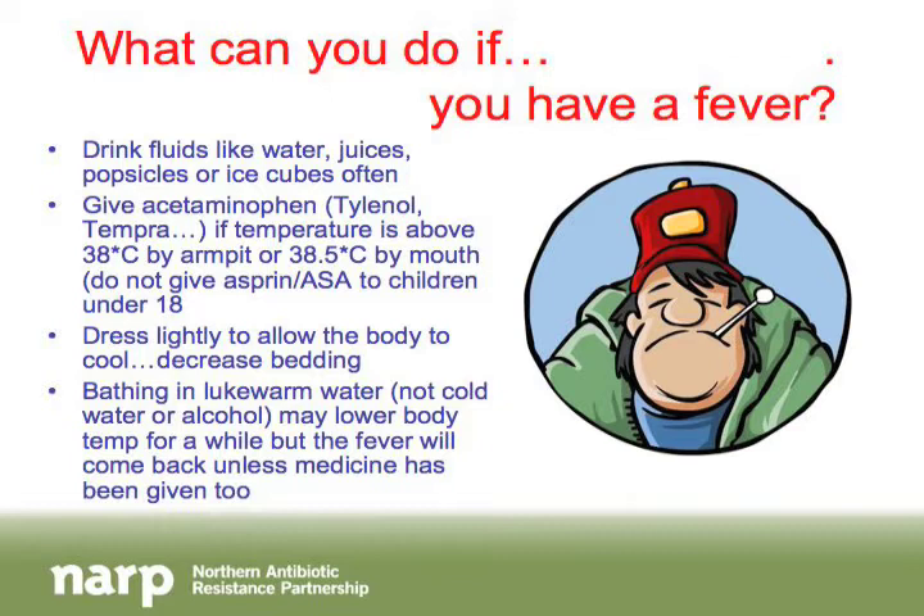You can also give a bath with lukewarm water. Don't use cold water or an alcohol bath, as people used to do — cold water and alcohol cause shivering, which makes muscles work and heats the body further. Lukewarm water will lower body temperature for a while, but give fever medication like Tylenol first, because once they get out and warm up, the fever will return. Avoid ice baths as well — the rapid temperature drop is painful and causes intense shivering. Rinsing face cloths in lukewarm water and placing them under the armpits and on the forehead also helps decrease body temperature.